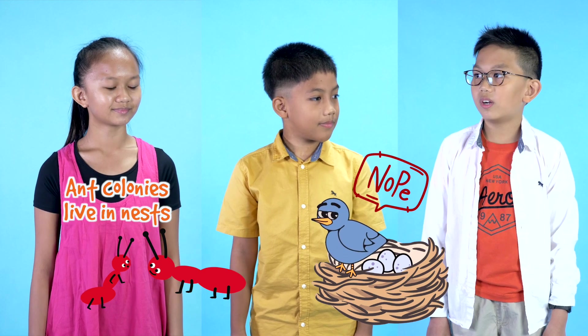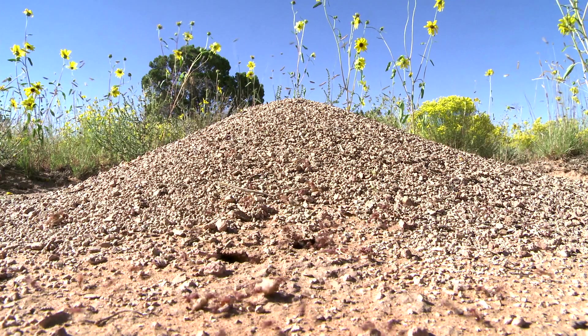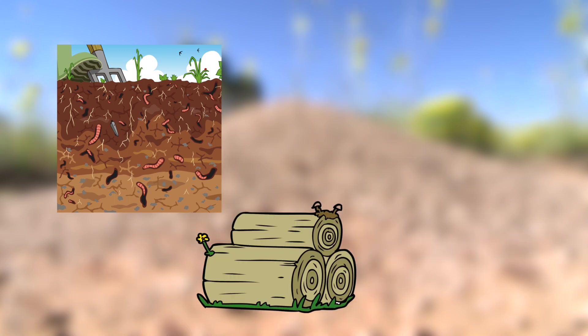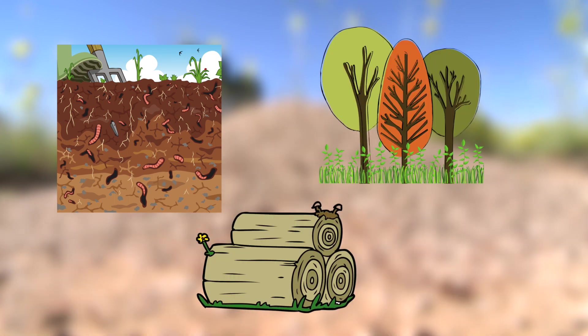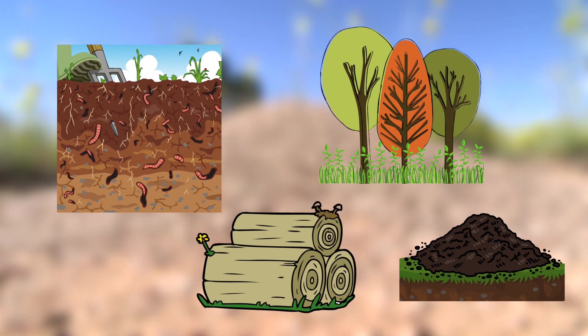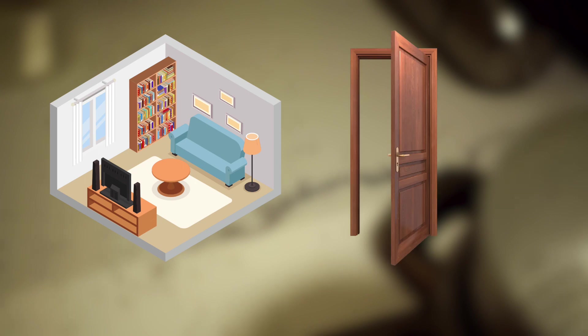An ant colony can be as small as just a few ants or as large as millions of ants. Ant colonies live in nests — not quite like birds! You can find ant nests underground, in rotten wood, in plants and trees, or within mounds of dirt at ground level. You can also find them in your home, in the walls, in door frames, or anywhere with rotten wood.